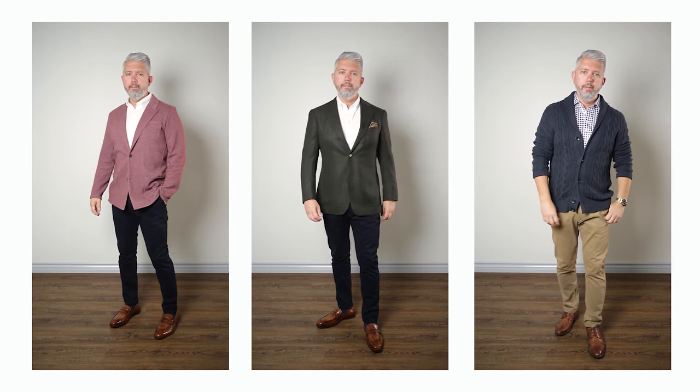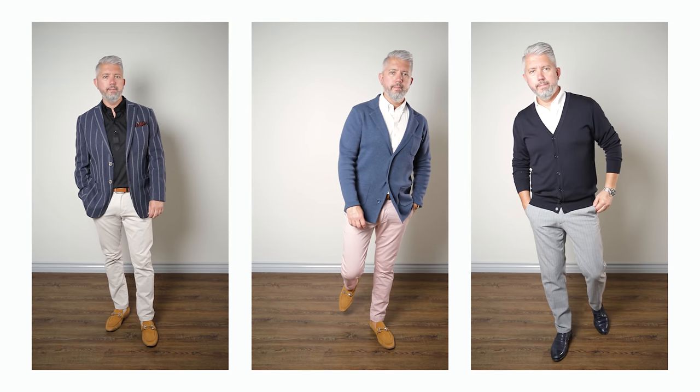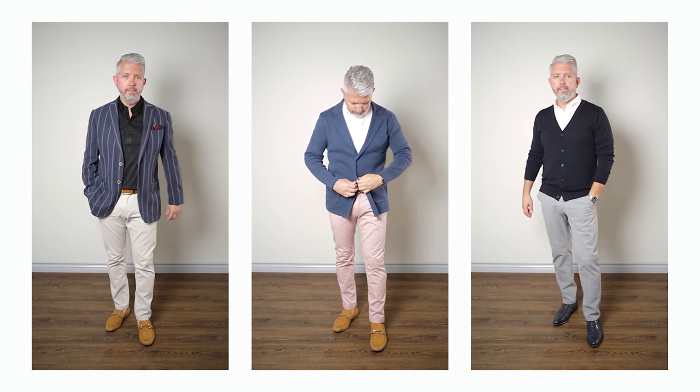For footwear, the perfect shoes for smart casual are either going to be a pair of loafers or a pair of derbies. I'd choose a neutral brown and completely avoid black altogether, because black always tends to read as way too formal. You want to avoid formal footwear altogether and stick with something more casual. The loafers you'll see me wear today range from light brown to dark brown, and there's also a pretty cool blue pair. The derbies are a brown wingtip design.